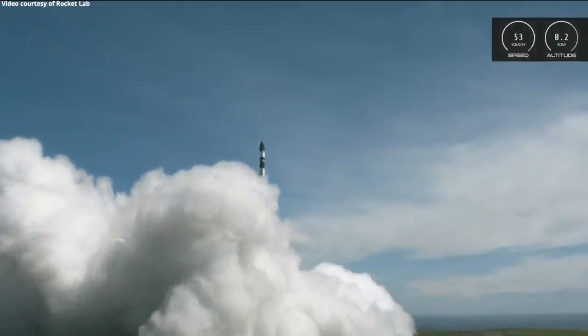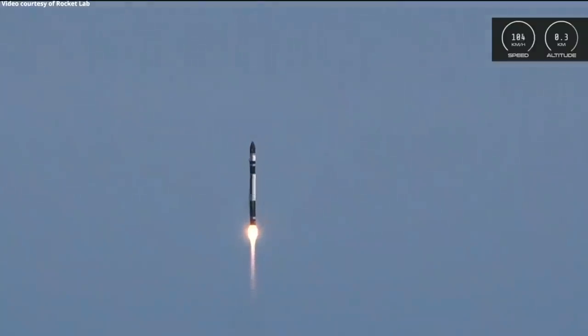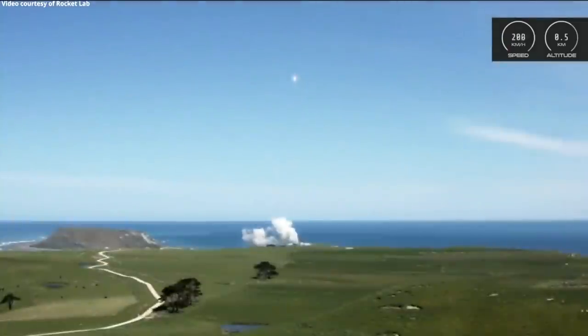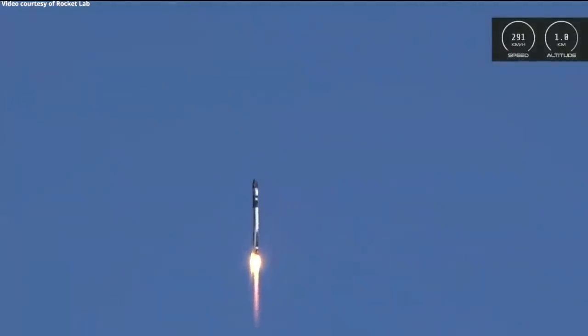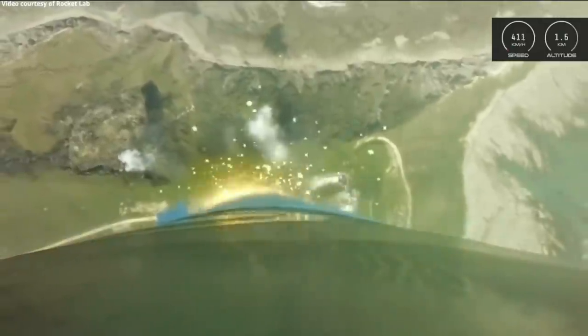Beginning of the engine. Stage one propulsion is nominal. As the crow flies has left the nest, and we have liftoff.